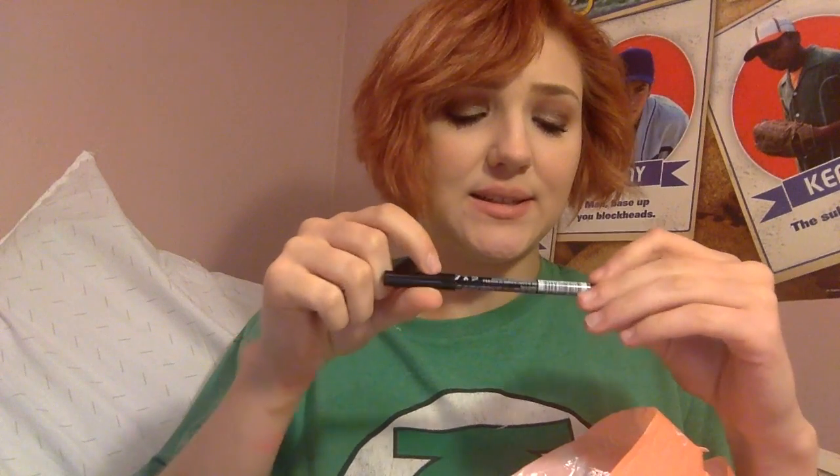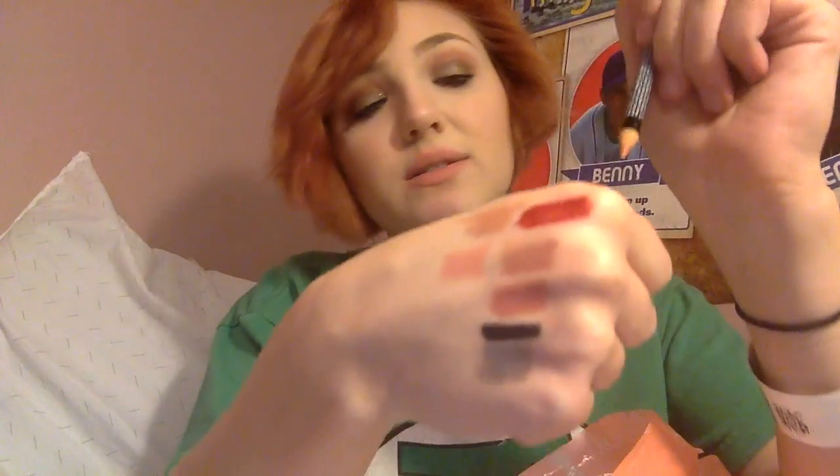Then I got the NYX lip liner in Nude Pink. I went kind of crazy with the lip liners and lippies in general — there's definitely a ton of lippies in this haul. So that is Nude Pink.